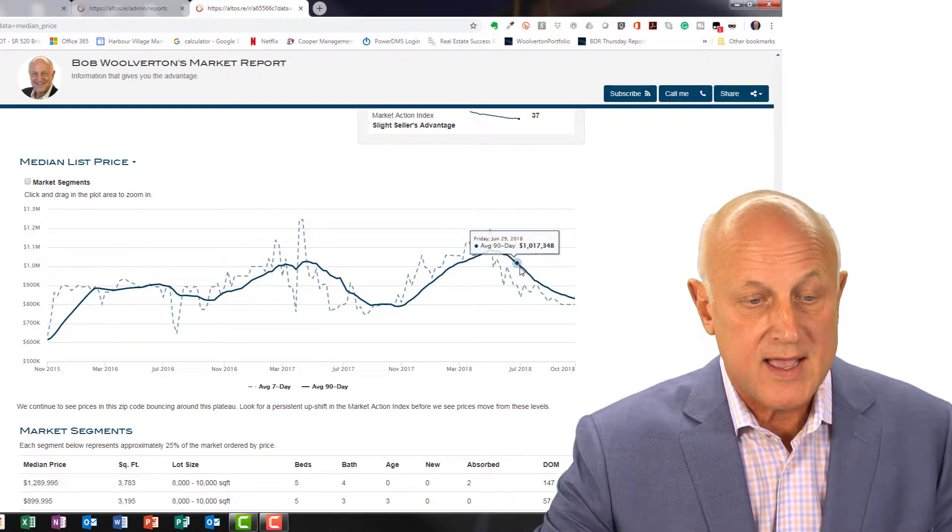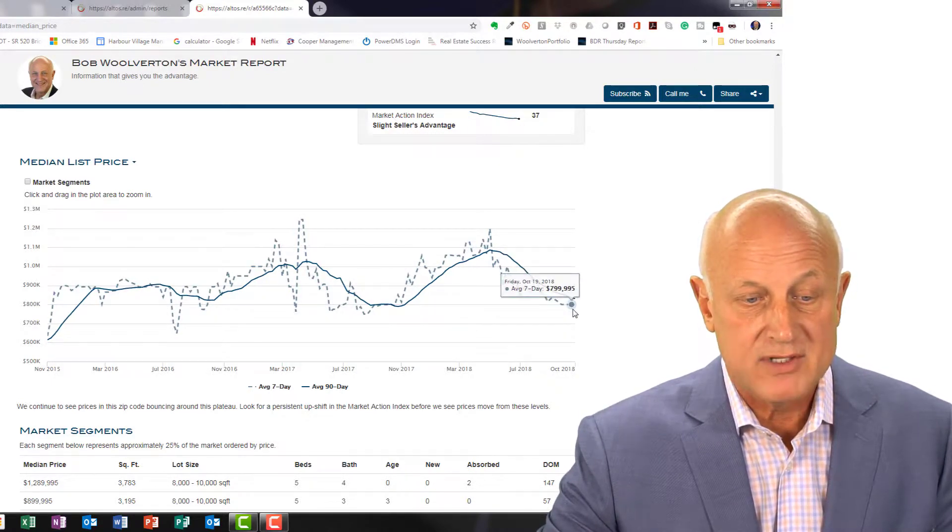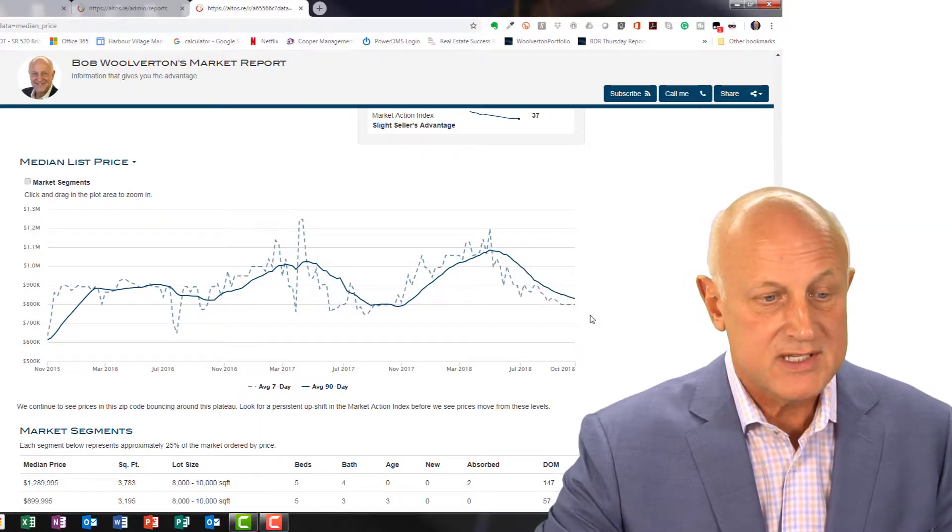So you get a better idea of what's going on and what's coming up in the future. You can see we have been on a downward slide in the 98011 zip code for quite some time, and based on this 7-day average, it looks like we're going to continue that way for at least a little bit longer.